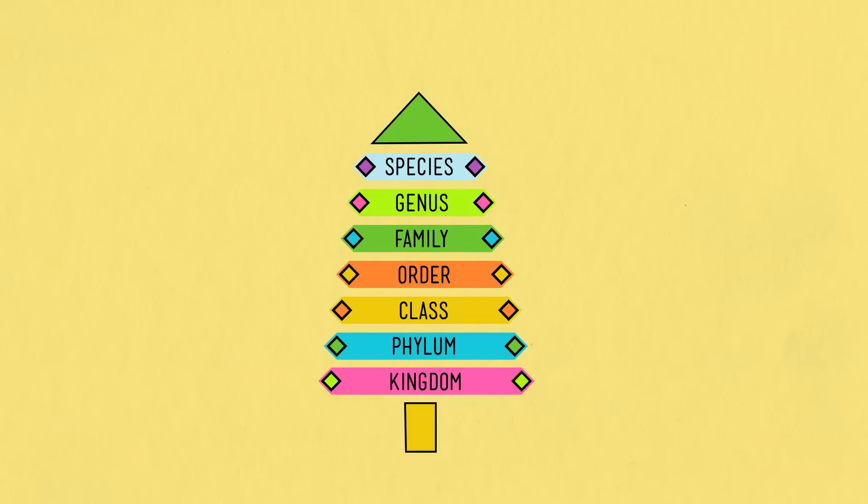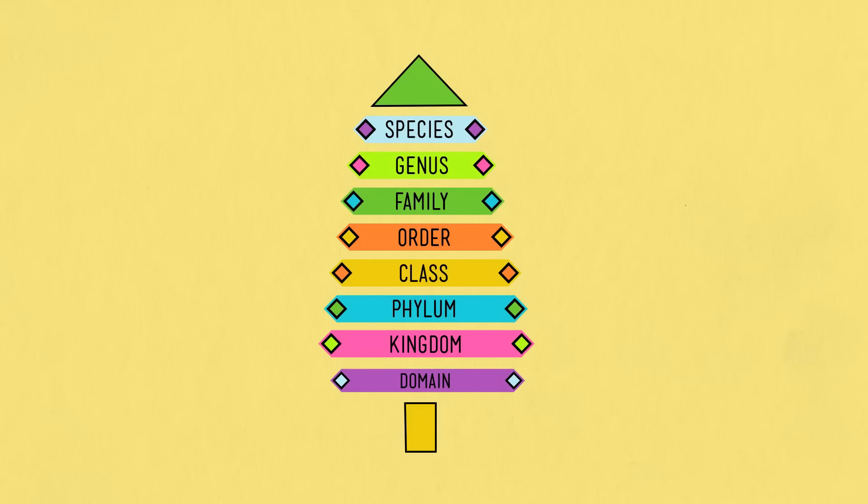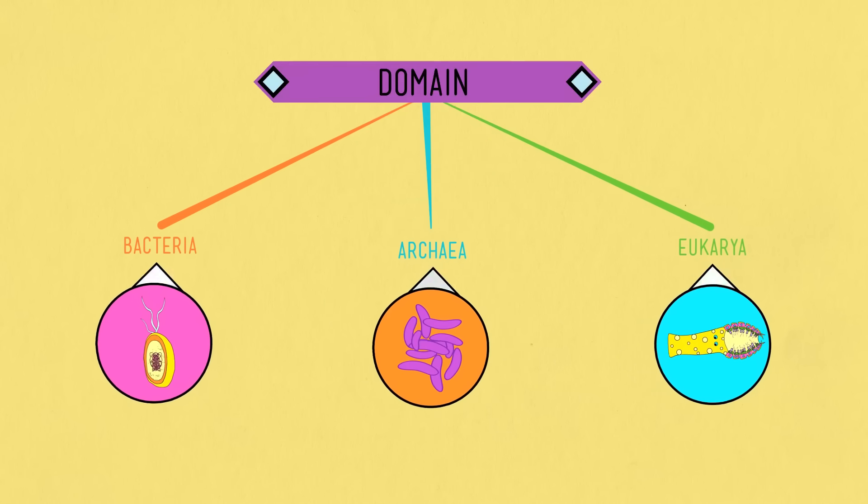However, because there was a lot of life that Linnaeus had no idea about, we had to add a new taxon above his kingdom level. We call it domain, and it's as broad as you can get. The domains are Bacteria, Archaea, and Eukarya.